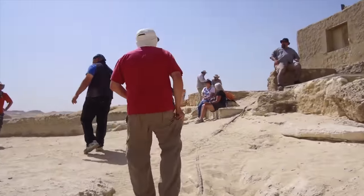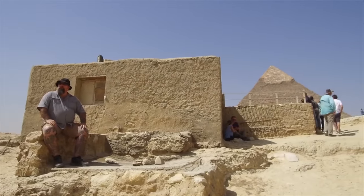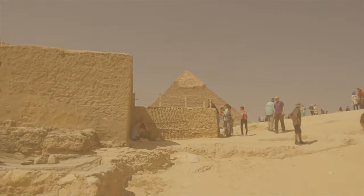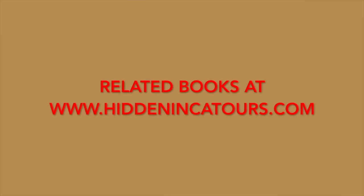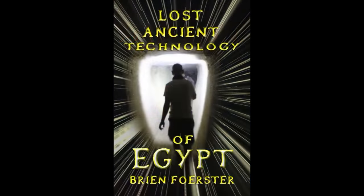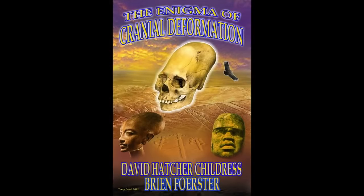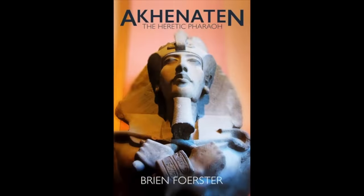I hope you've enjoyed this adventure. We will definitely be going back to the Osiris shaft in April of 2019 on our very special tour, limited to 42 participants. Related books are available at hiddenincatours.com and amazon.com: Aftershock — The Ancient Cataclysm That Erased Human History; Lost Ancient Technology of Egypt; Lost Ancient Technology of Egypt Volume 2, which thoroughly covers the Osiris shaft; The Enigma of Cranial Deformation, co-written with David Hatcher Childress; and Akhenaten, the Heretic Pharaoh.